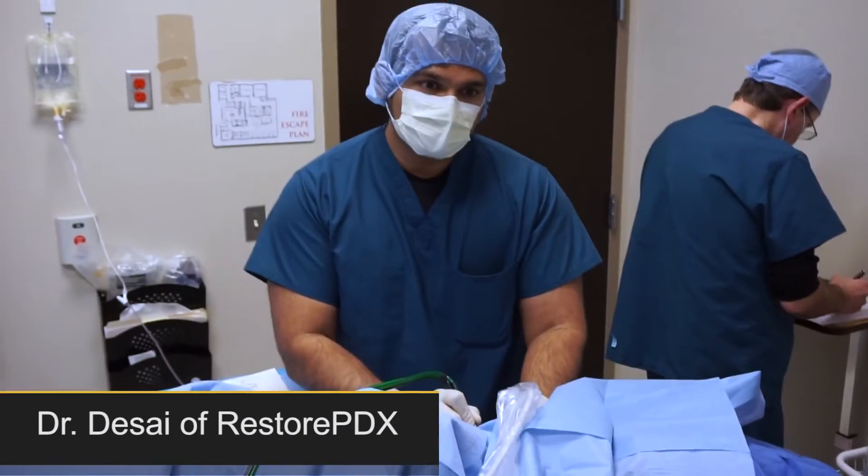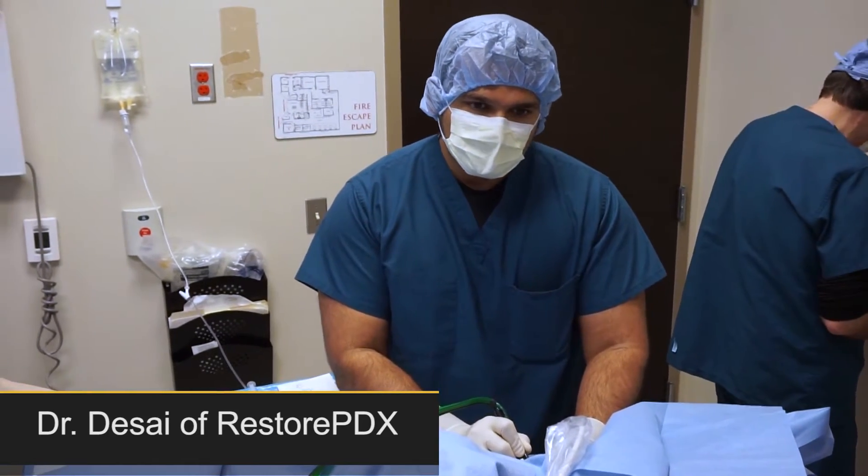For the last patient, we did a 10x procedure for calcific tendonitis. That was the rotator cuff.